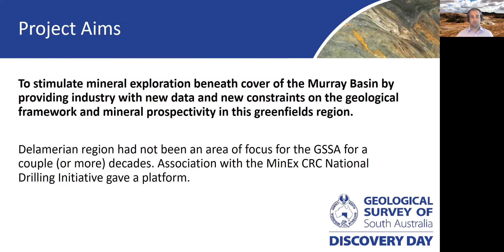Prior to the commencement of this project last year, the Geological Survey of South Australia had not been particularly active in the Delamerian area for a number of years. Our recent association with the MinEx CRC and National Drilling Initiative has enabled us to re-enter and really springboard back into this undercover and Greenfields area.